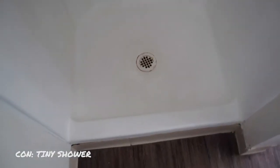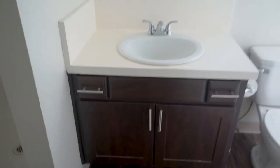This was our tiny little shower. I can't even get a legit shot of it because it's so tiny. This is our bathroom. This is our closet for the bathroom — really weird shape.